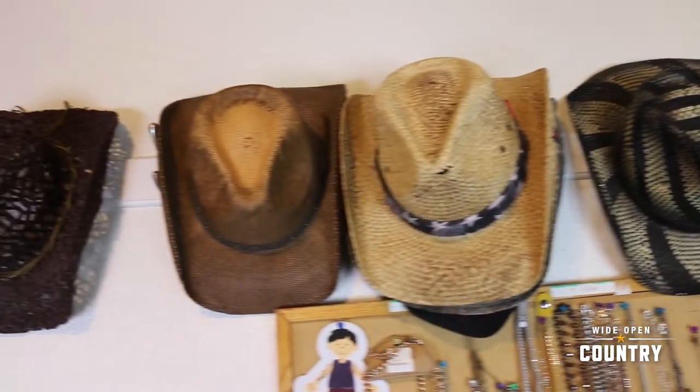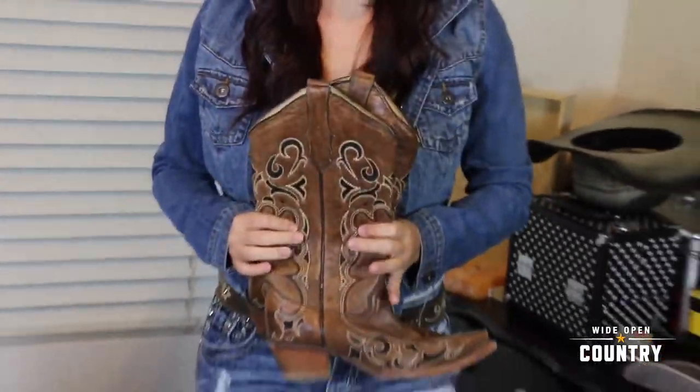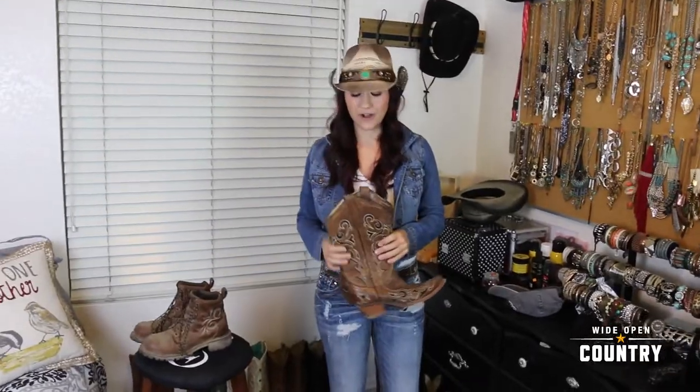Now, if I don't want to totally look like I just came off from working, then I will switch out a couple things — one of them being my hat, and then of course a different, cleaner pair of boots to finish it all off.